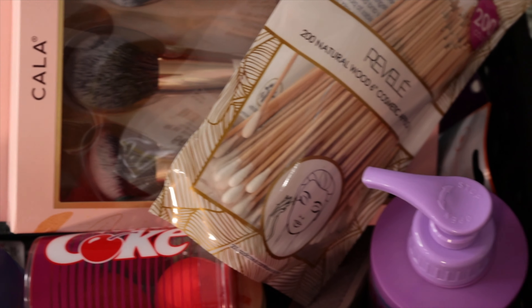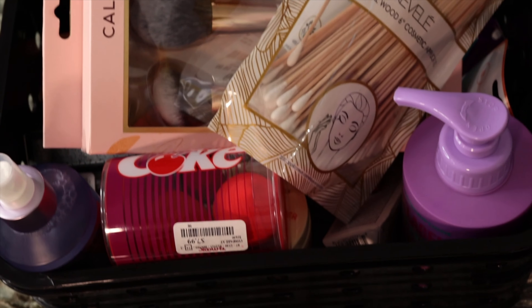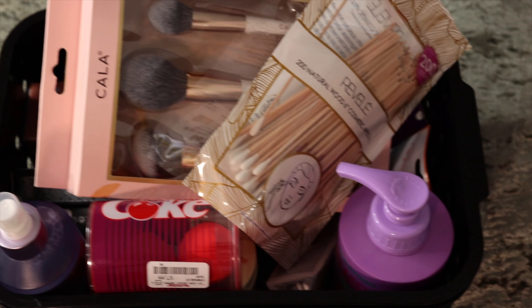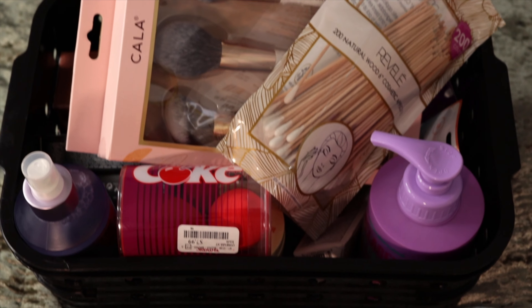Hi guys, TM Beauty here with another video. So today's video is going to be a beauty product shopping haul at TJ Maxx and Marshalls. I do have a bonus at the end of this video, so please just keep on watching to the end. I hope you find this video to be fun.